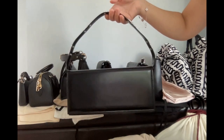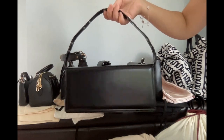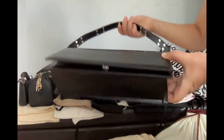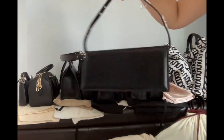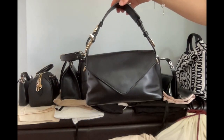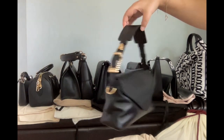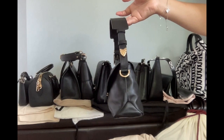The Marc Jacobs bag. This bag is a structured bag — very stiff. Bottega Veneta — that's a small bag, very soft, very light.